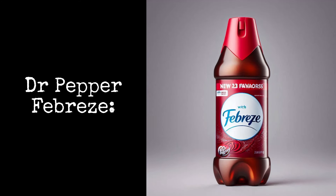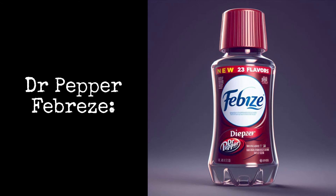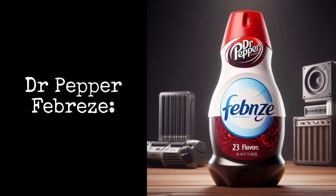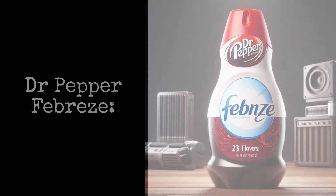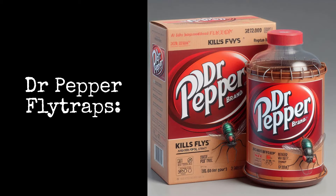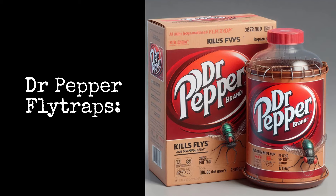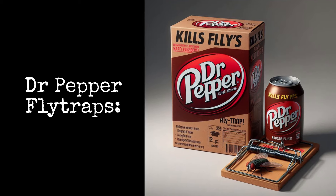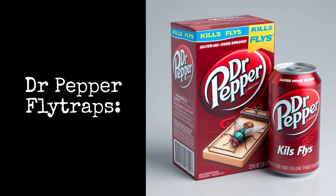Dr. Pepper Febreze: a brand of air freshening products that are designed to eliminate odors from the air and leave behind the fresh scent of Dr. Pepper. Dr. Pepper Fly Traps: this fly-killing device is made of paper coated with a sweetly fragrant Dr. Pepper flavor — it's an extremely sticky substance that traps flies when they land upon it.